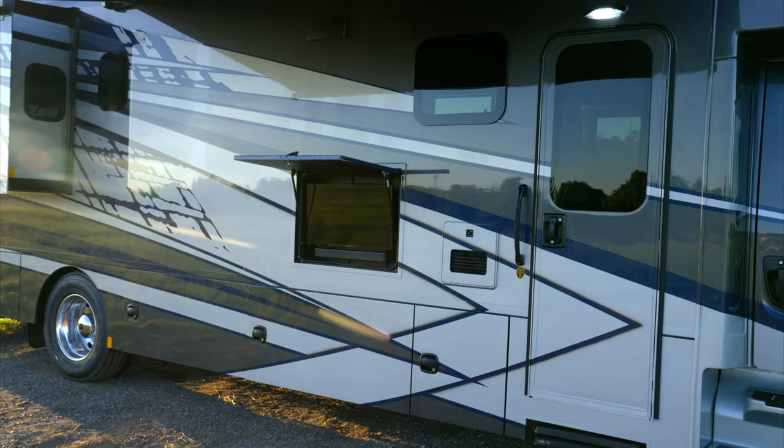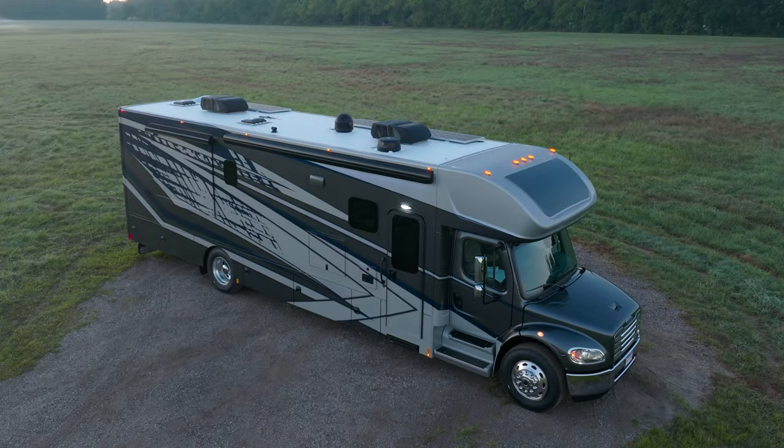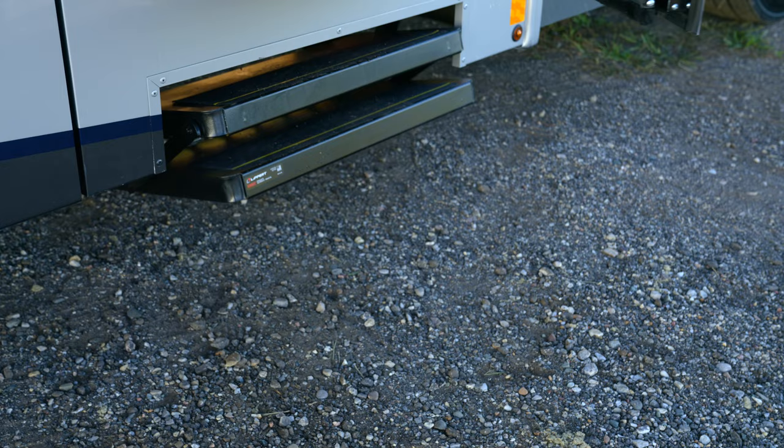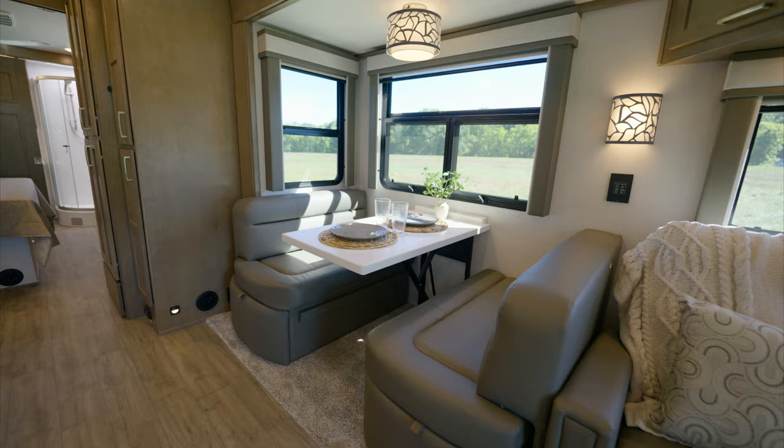Stay connected with the Weingard Connect 2.0 rooftop over-the-air TV antenna with Wi-Fi and 4G capability, and get the optional Weingard in-motion satellite system. Step inside the Valencia and discover the Newport decor, with two additional decor options available. The unit comes with premium linoleum flooring throughout.